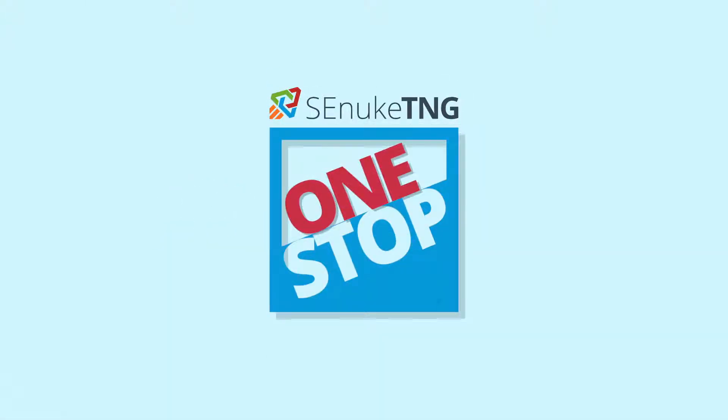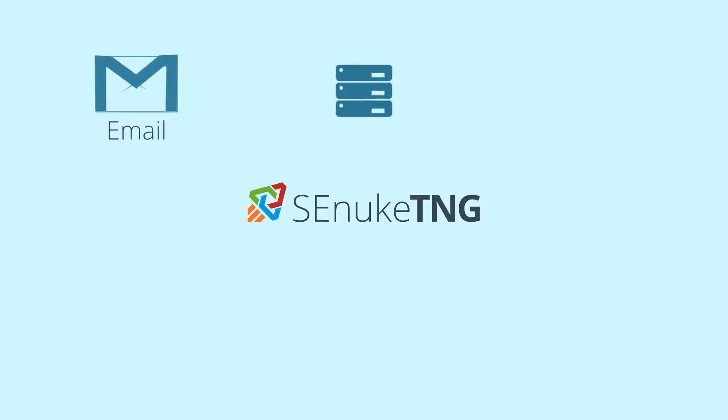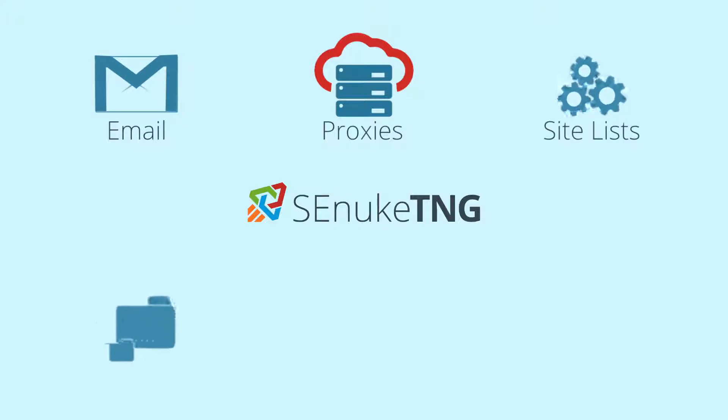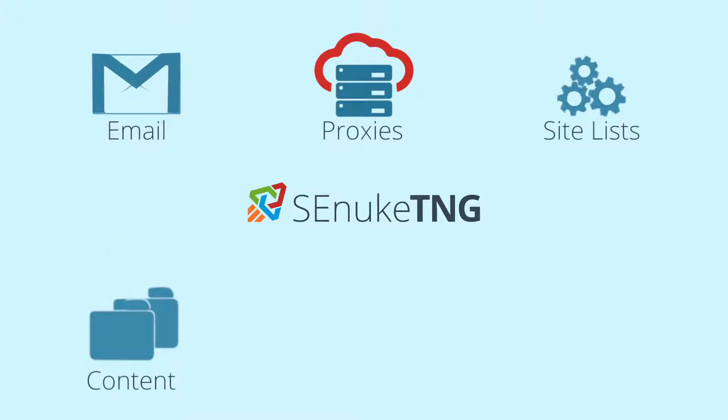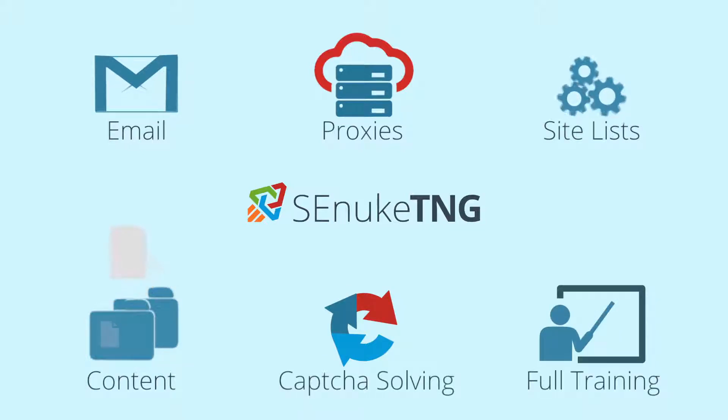SE Nuke TNG is now the most complete and effective one-stop SEO software platform available. Everything you need to take full advantage of all this amazing ranking power is included: all the email accounts you need, unlimited verified proxies, high-profile site lists, quality relevant content, free advanced CAPTCHA solving, and step-by-step expert TNG training.